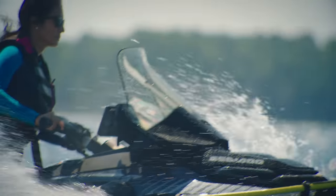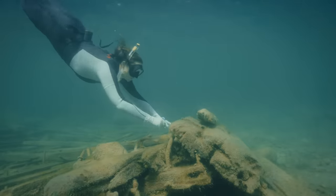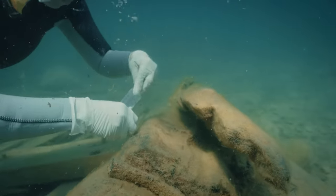My work as an explorer and a scientist relies on water transportation. Sometimes I cannot go to a space if I'm in a big boat, and I need something more personal and smaller. Riding a sea-doo allows me to get closer to the wildlife that I'm studying.